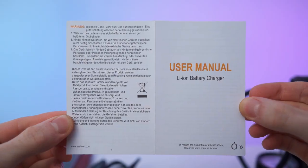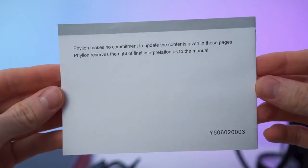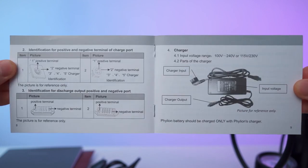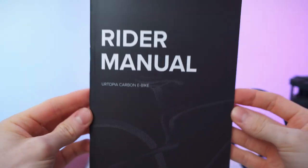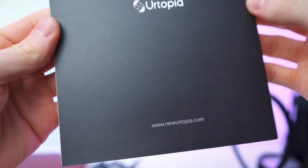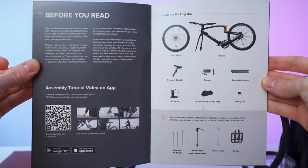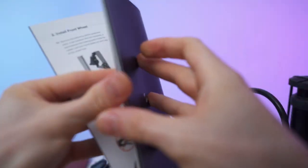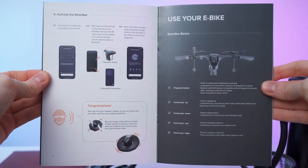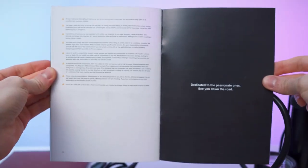You get manuals for the battery, the charging brick, and the bike itself. The bike manual is absolutely stunning — very detailed, English-only, with thick pages. It covers assembly tutorials, how to install the front wheel, how to use the bike, safety tips, maintenance, and battery care. Assembly tutorials are also available on the app and website.